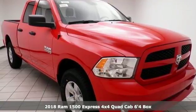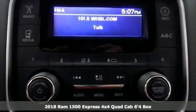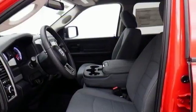Here's the 2018 Ram 1500. The evolution of Ram Tough brings you a truck that is durable, intelligent, comfortable, and of course, capable.